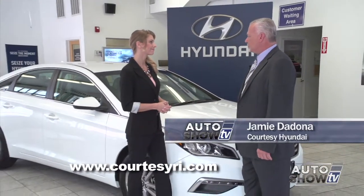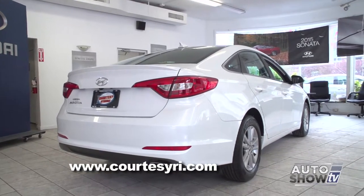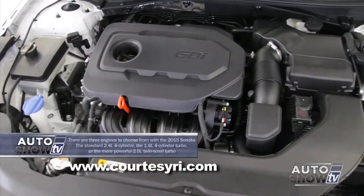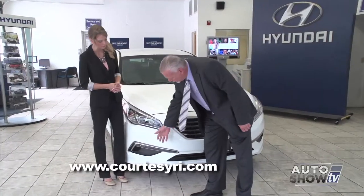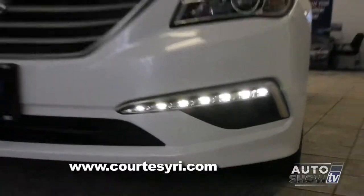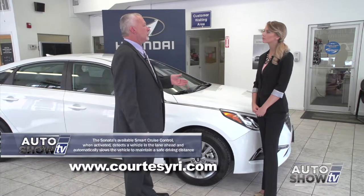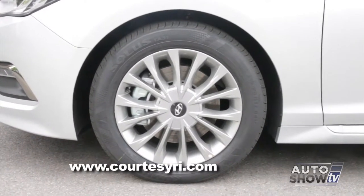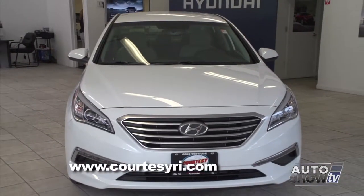I'm with Sales Manager Jamie Dodona. Jamie, what do you have for us today? Today I'm going to show you the newly redesigned 2015 Sonata. This vehicle is the entry level, called the SE. It actually has five trim levels: the Eco, the SE, the Limited, the Sport, and the Hybrid. The vehicle also comes with three different engines. It's been designed with a new grille, which makes the front very aggressive looking. You can see the LED daytime running lights, which is a great visual for day as well as night. The entry level comes with standard 16-inch alloy wheels, with 17-inch alloys on the Sport and Limited, and 18-inch alloys available with the 2.0 turbo engine. It's a very versatile car.